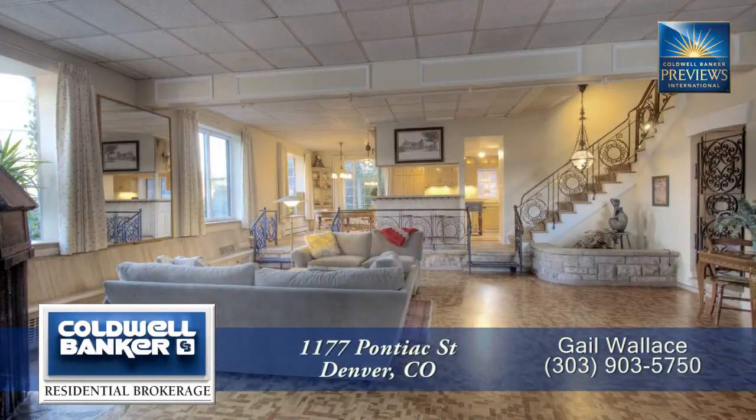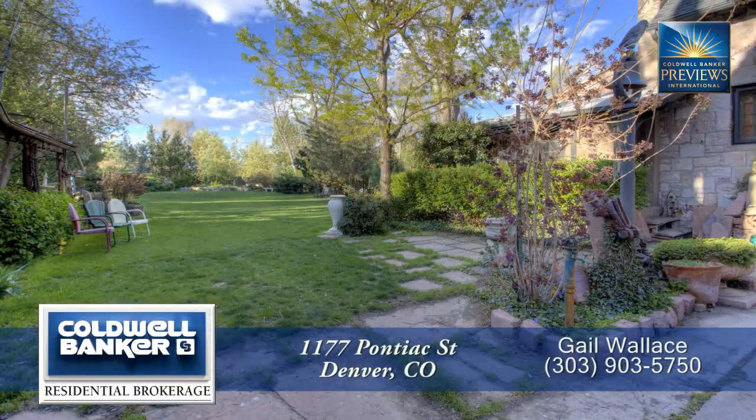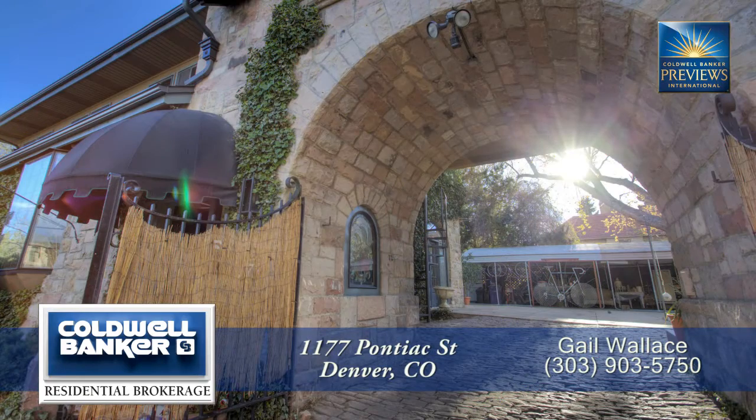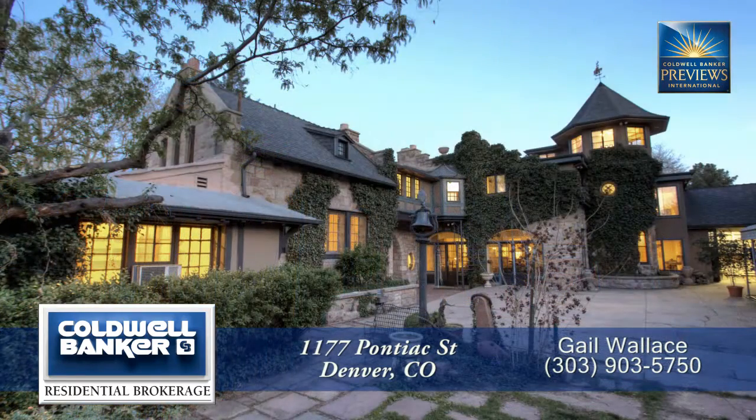This property is truly a one-of-a-kind home that must be experienced to be appreciated. Call today for a private showing of the Richtofen Castle Gatehouse.